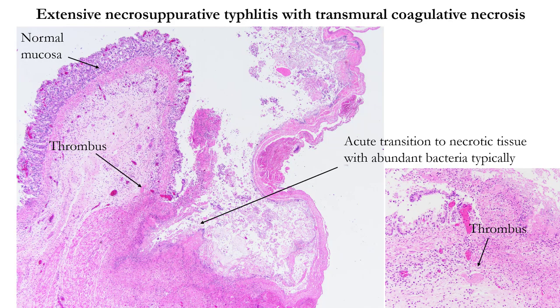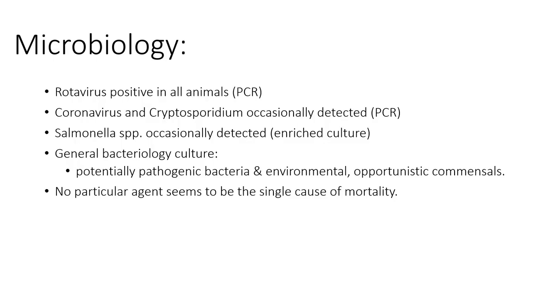To wrap up on the necrotizing typhlitis — while we don't have a clear understanding of what's causing it, what we're finding at a histopathologic level are thrombi and necrosis at the level of the mucosa. This raises questions about cause and effect — whether the necrosis is leading to the thrombi or whether we're getting an inflammatory process and thrombi prior to the necrosis. We're working through that to determine if there are specific underlying factors we can tie back to epidemiologic risks.